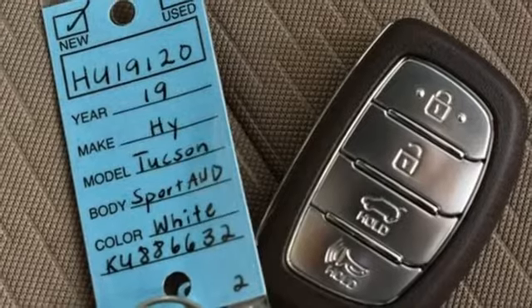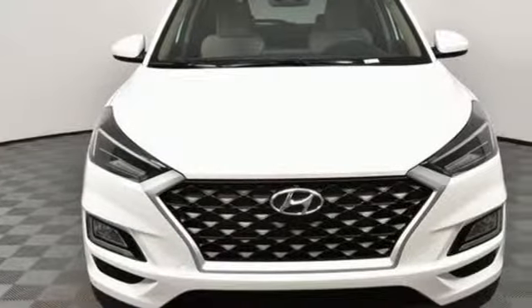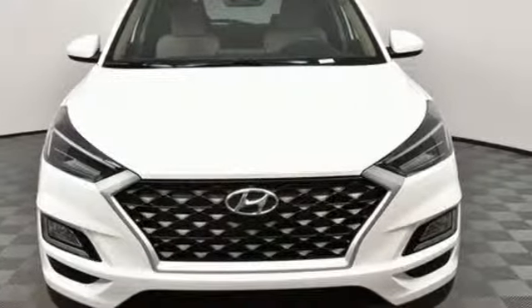Challenging convention to find a better way — it's the Hyundai way. Driving is believing. Test drive it today.